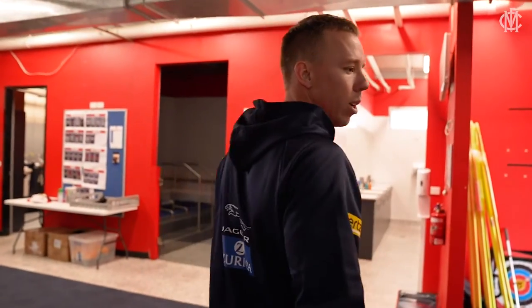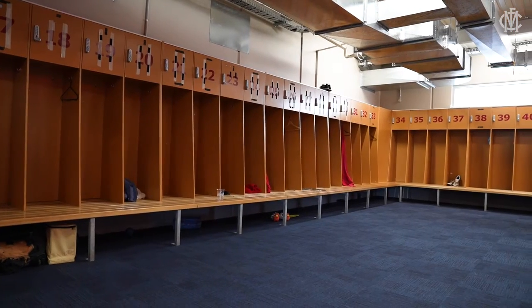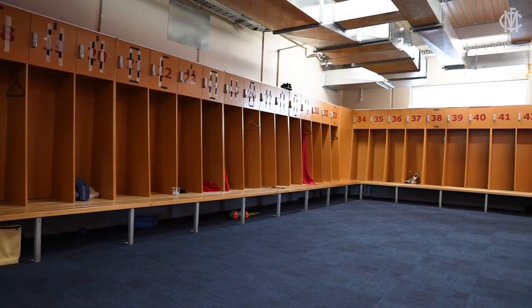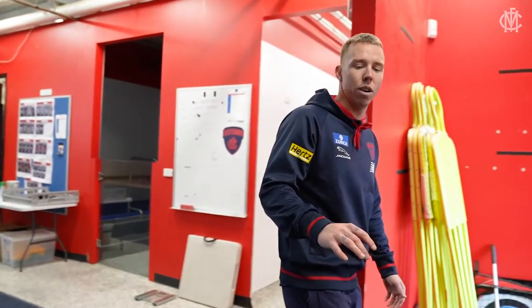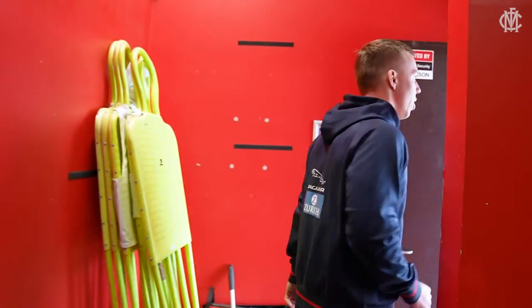This is actually the Casey boys' room — the VFL boys train out of here, just to keep us separated with COVID and whatnot. This is where we used to actually have our rooms, but obviously that changed with the upgrade and the new facility.